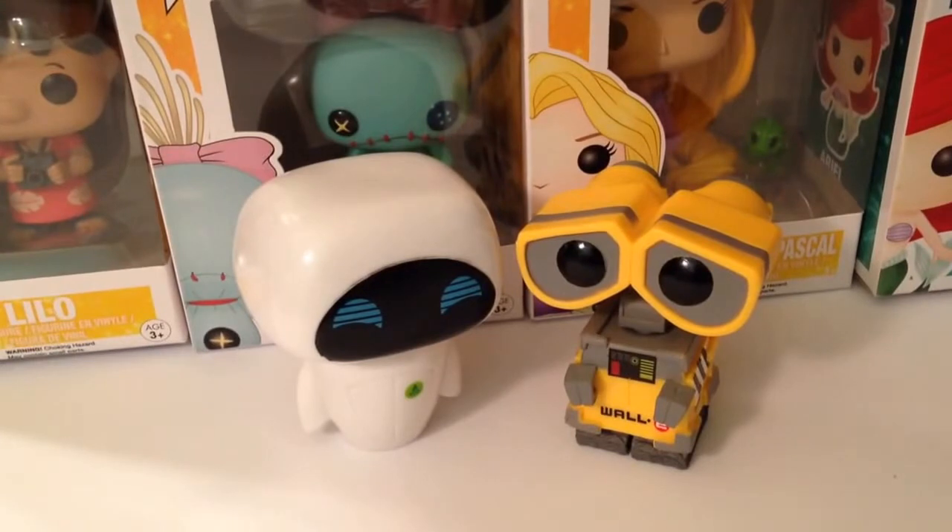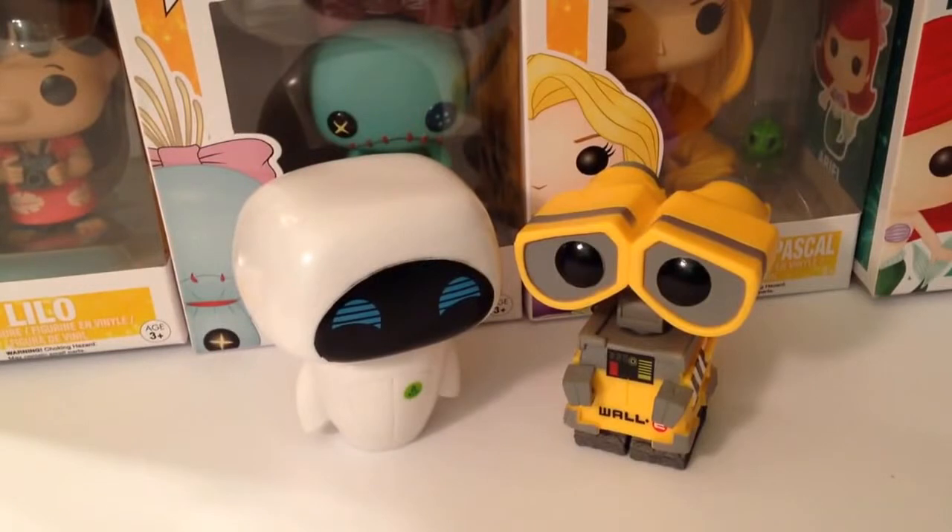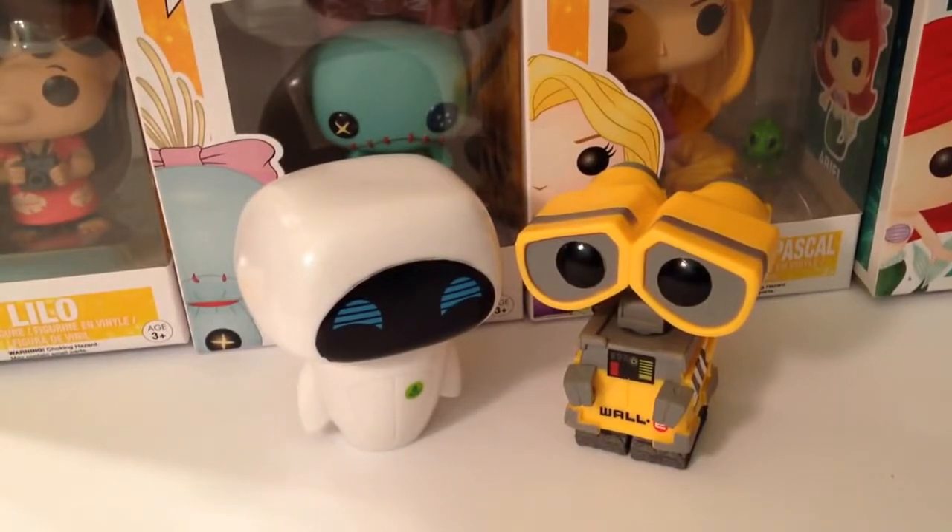Hey guys, it's Casey and Courtney and today we're going to show you our Funko collection. This Funko collection is definitely not an overnight thing. We have been collecting Funkos for a while now and it's very hard to narrow them down because Disney has so many cute characters. They're always coming out with new ones, especially now with the newer movies, and they're also doing limited editions at different places, so it's very hard to keep up with all of them.